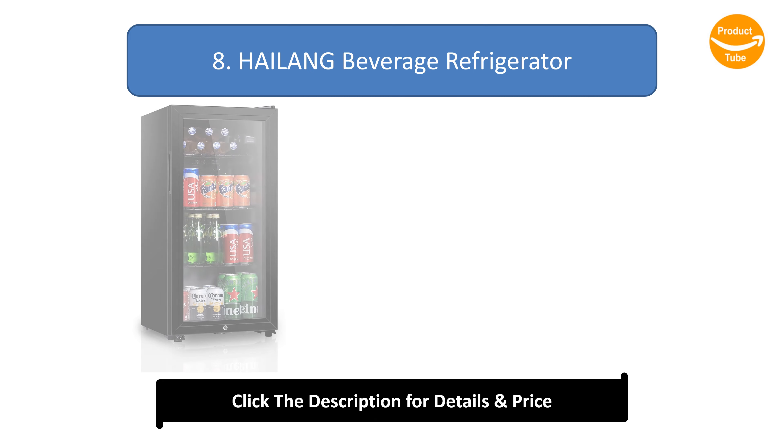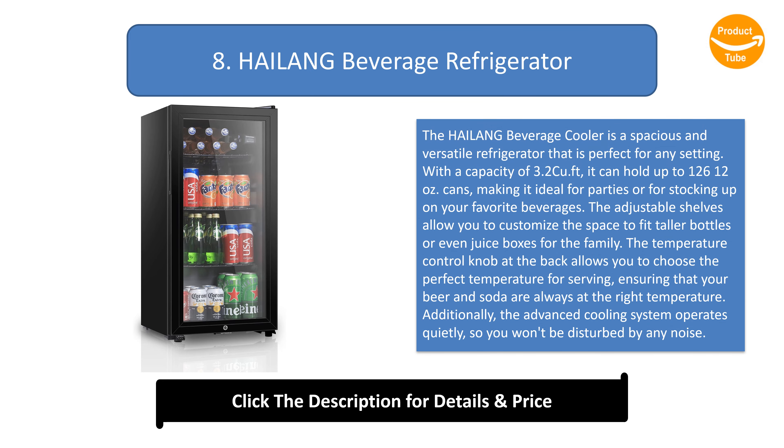Number 8: Heilang Beverage Refrigerator. The Heilang Beverage Cooler is a spacious and versatile refrigerator perfect for any setting. With a capacity of 3.2 cubic feet, it can hold up to 126 12-ounce cans, making it ideal for parties or for stocking up on your favorite beverages. The adjustable shelves allow you to customize the space to fit taller bottles or even juice boxes. The temperature control knob at the back lets you choose the perfect temperature, ensuring your beer and soda are always at the right temperature.